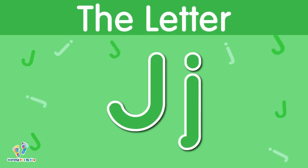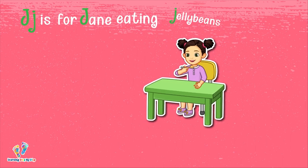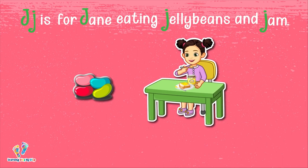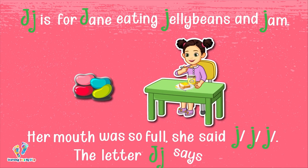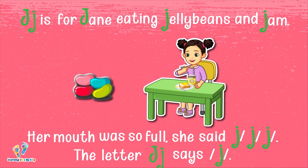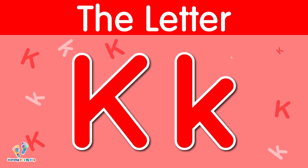The letter J. This is uppercase J. This is lowercase J. The letter J says 'j.' J is for Jane eating jelly beans and jam. Her mouth was so full she said 'j.' The letter J says 'j.'